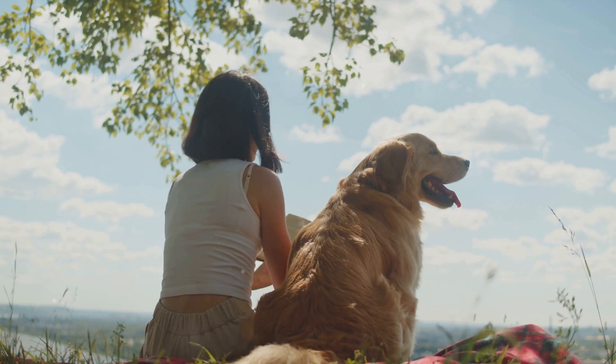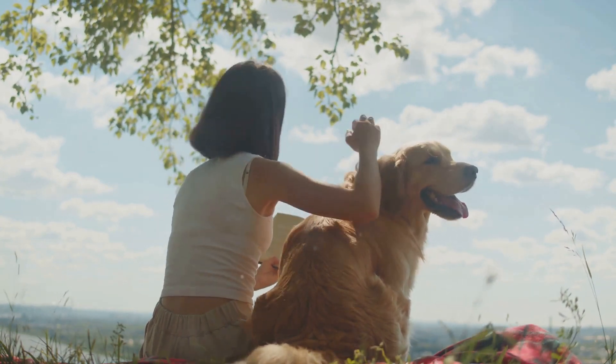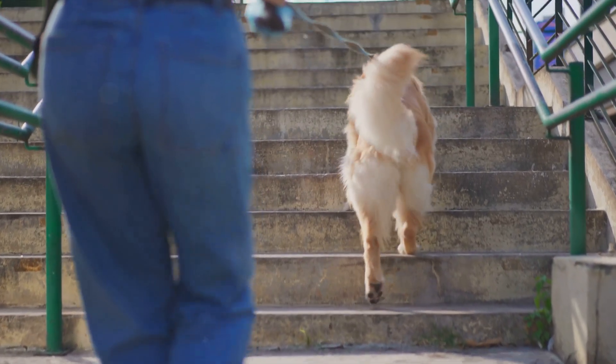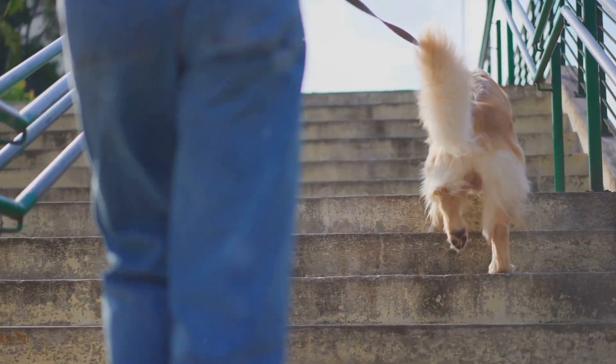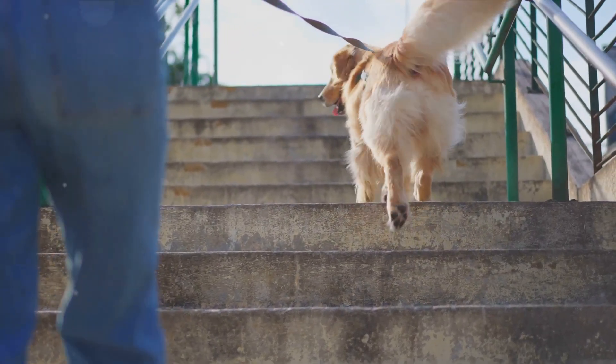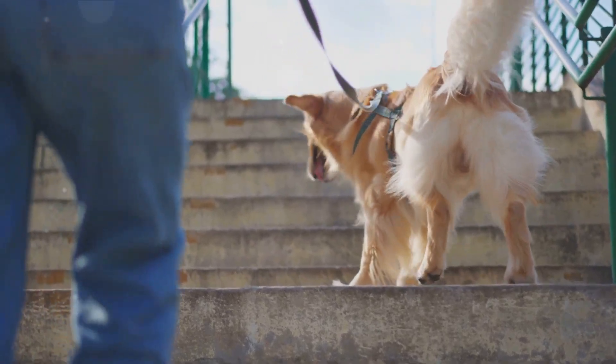One crucial aspect to consider is maintaining your pet's routine as much as possible. Even in the most opulent settings, pets appreciate the comfort of familiarity. Stick to their regular feeding, walking, and sleeping schedules. This can help them adjust to the new environment and reduce anxiety.